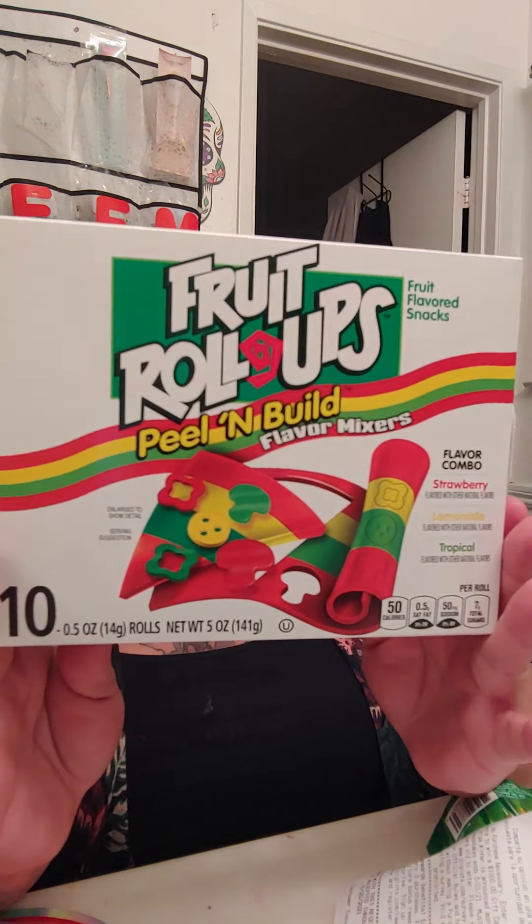Oh my god, the last thing I got — I have not seen these type of fruit roll-ups in a long time. These were $1.90 and you get 10. I'm so excited to try these. What I used to do was put them around my finger — wrap it around my pinky and make it pointy. I used to do that a lot at school. I have not had these in a long time. This one here is the build-your-own-pizza one. I had to grab these.